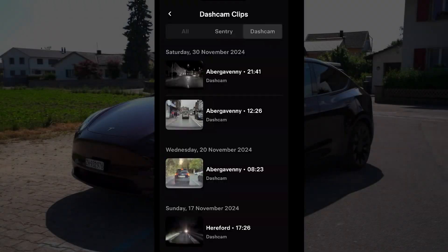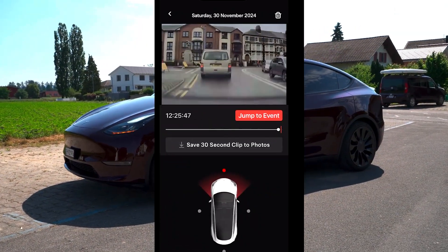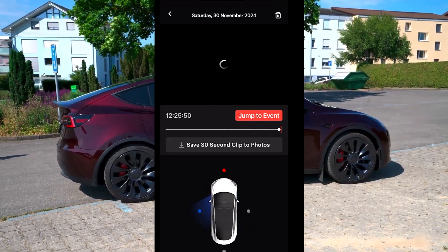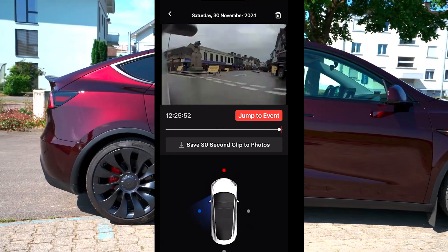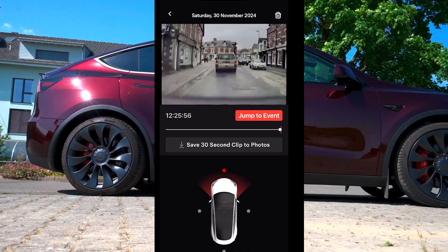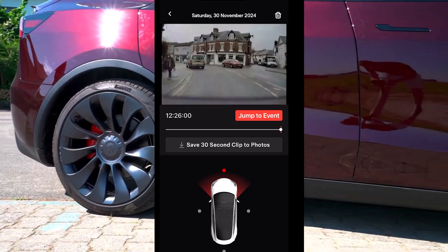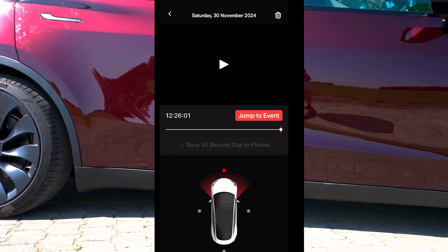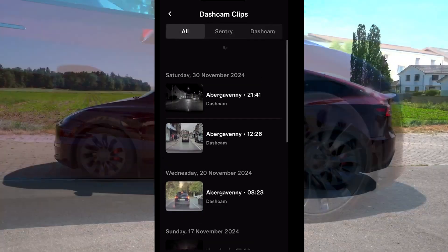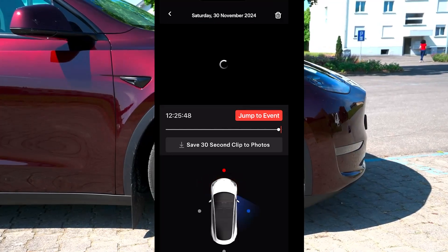You can now view your dashcam and sentry mode footage directly on your phone. Dashcam footage is recorded while driving or capturing events on the road, whereas sentry mode records when the car is parked and detects suspicious activities. With this new capability, you can access these recordings conveniently from your mobile device. Not only can you watch the videos, but you can also save 30-second clips directly to your phone, which is particularly useful for keeping records of important events, incidents, or interesting moments captured by your Tesla's cameras.